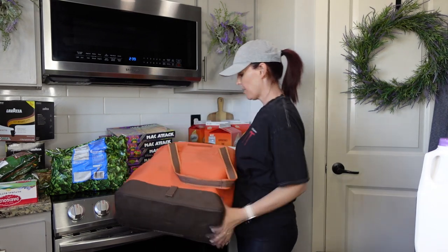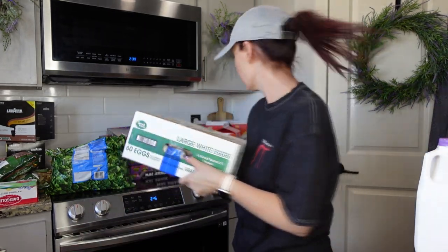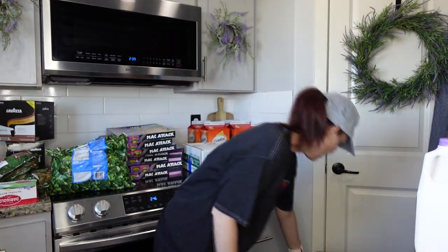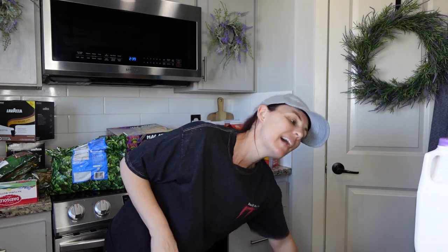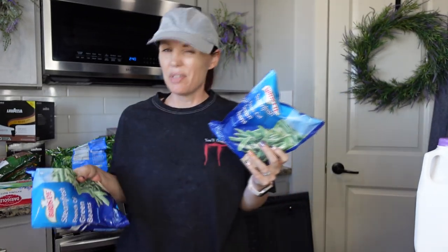Eggs from Walmart — we get the big 60-count. Not too bad; prices have come down since they were sky high not too long ago, so I'll pay those prices.